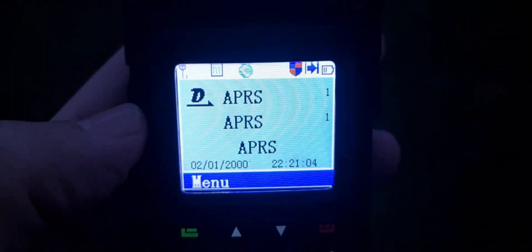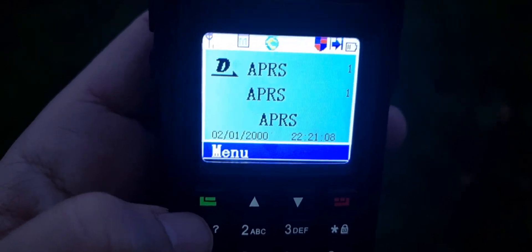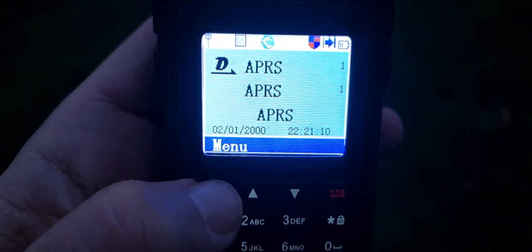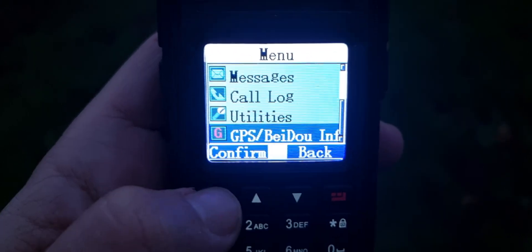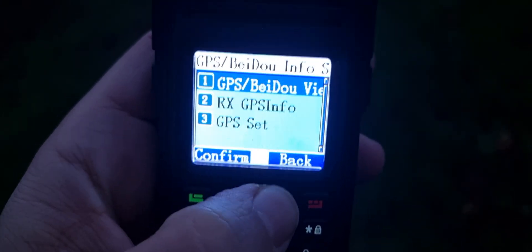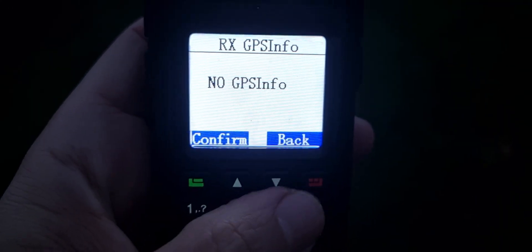We're out here with the Retevis RT3S. We do have a GPS lock — it took us a while to get one. Let's go into the menu and down to GPS. Receive info — it says no GPS info.